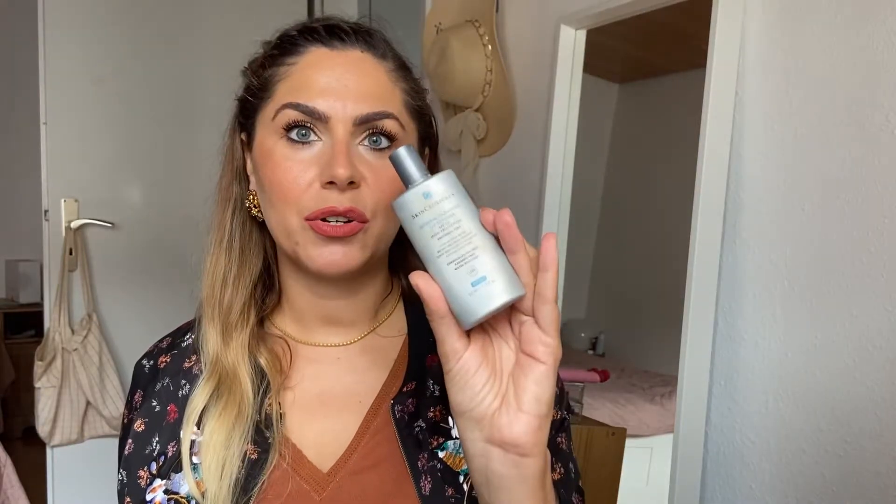The first two products you're going to see in the comparison portion of the video are my longtime favorites: La Roche-Posay Antelios and SkinCeuticals Mineral Radiance UV Defense. I made a video last year where I talk more in depth about them, so you can click right here to watch it.